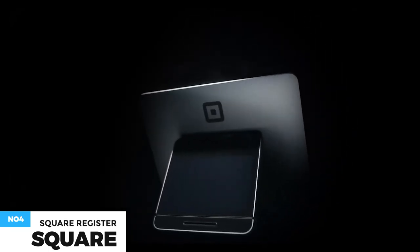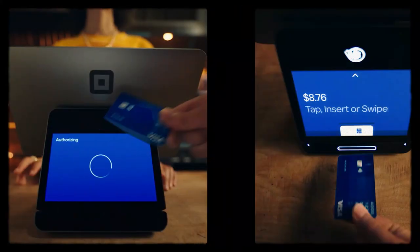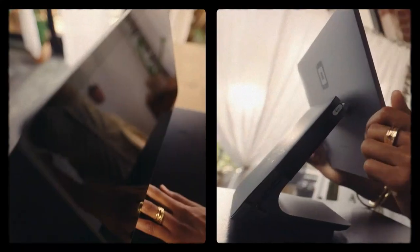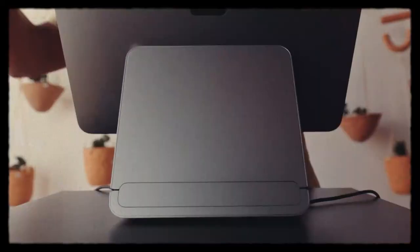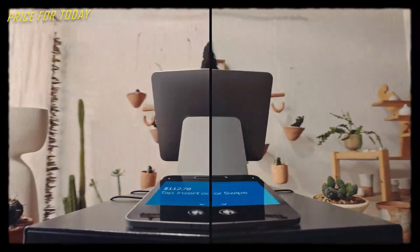With Square Register, you can start selling right out of the box with payments processing, point-of-sale software, and powerful hardware designed as one seamless system. No tablets or apps are required. Accept all major cards at 2.6% plus 10 cents per tap, dip or swipe, and get funds in your bank account in one to two business days. Two touchscreen displays are included — one for you and one for your customers. Grow your business with constantly improving point-of-sale software, including the Square Point-of-Sale app. This costs about $800.